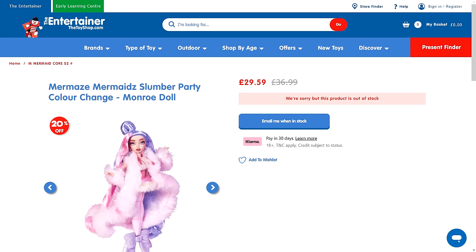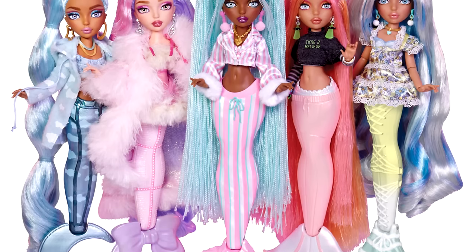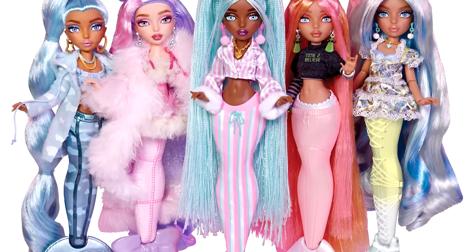Leaked promo images for a Mermaids slumber party line had been in circulation for quite some time now, but after the cancellation of Mermaids we all thought we'd never be getting those dolls. We didn't really know how far into production they were, but now there are listings popping up on the retail site of The Entertainer — a toy store chain based in the UK — and we have high quality promo images for every single doll in that lineup.